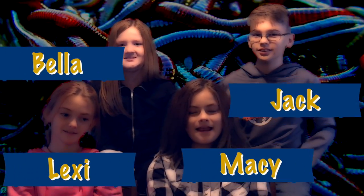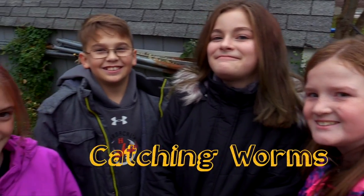I'm Jack. I'm Bella. I'm Lexi. And I'm Macy. And this week's tip is about catching your own worms.